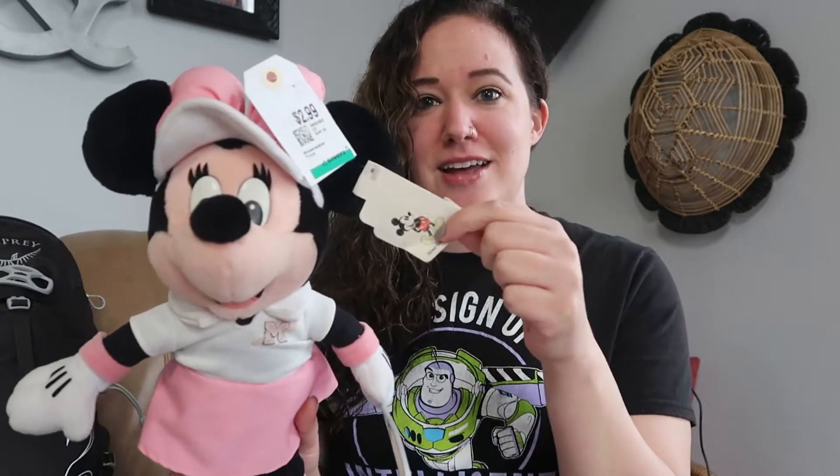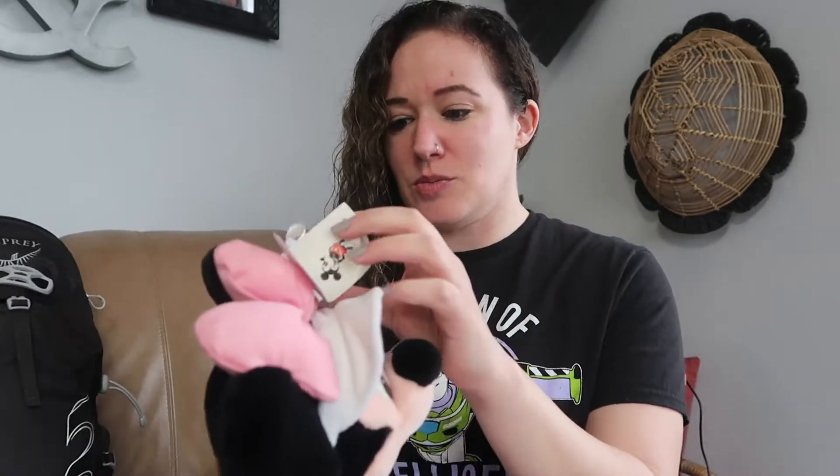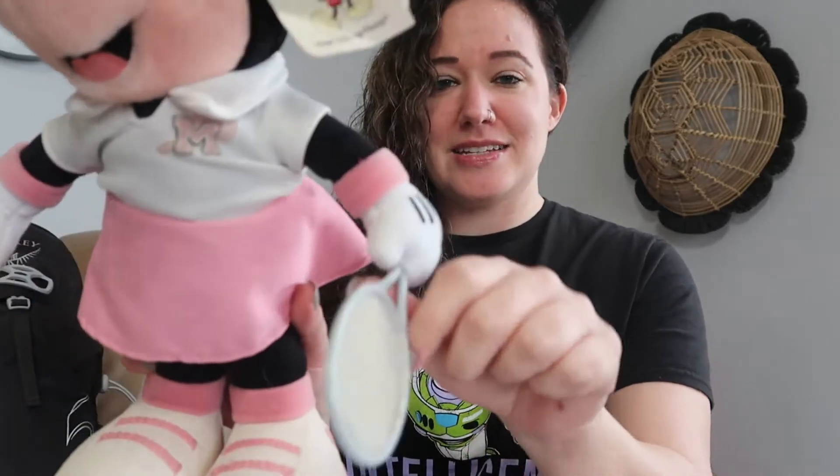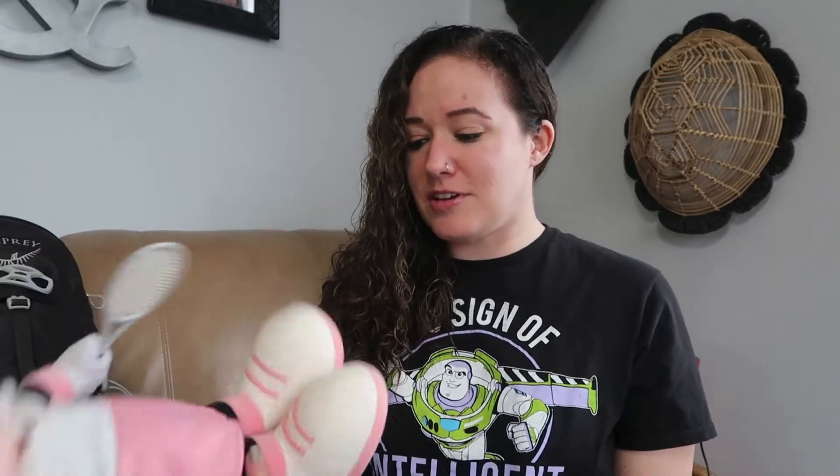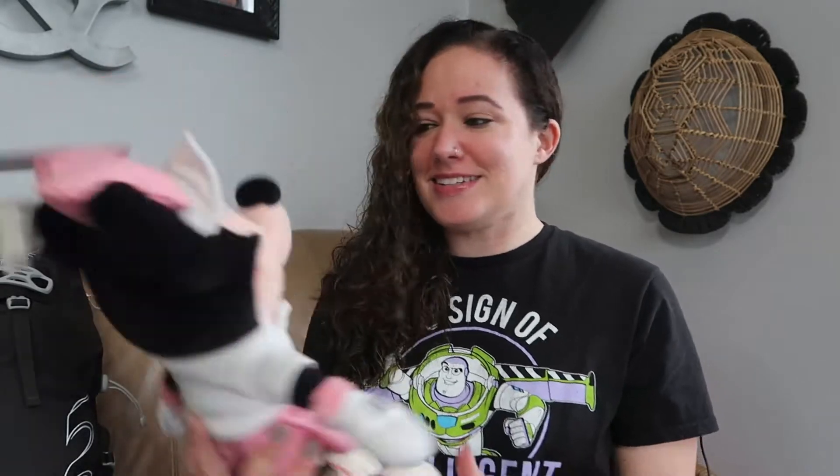Also in the thumbnail you will have seen this mini. She's also deadstock vintage with her tag. She's from Walt Disney World and she's tennis mini — she even has a little racket. She was $2.99. I couldn't find any comps on her either. I saw some newer tennis minis but she's definitely vintage and in decent shape. So we'll see how this one does. If you know anything about any of these plushes or any of the regular items I show you in this thrift haul, please let me know down below — I love learning from you guys.